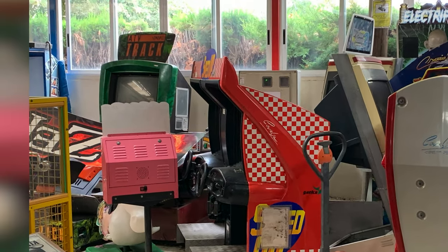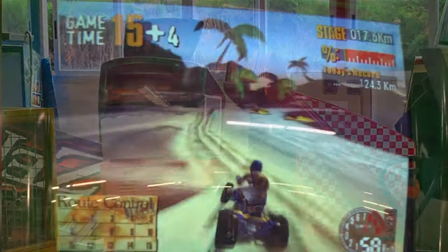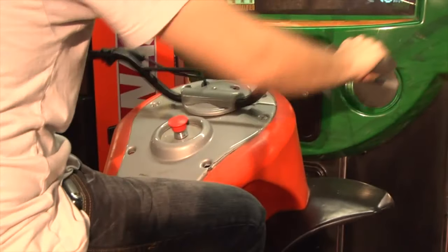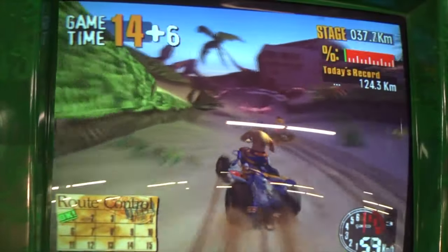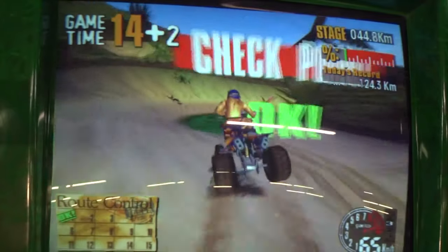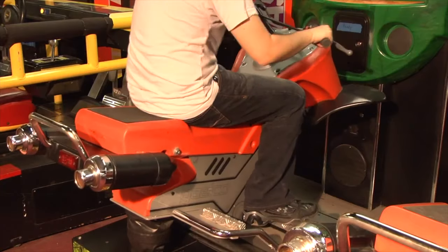The other cabinet you can see at the back on the left is called ATV Track, which was also made by Gionco. Although it doesn't seem quite as exciting as Speed Up, it's your typical arcade simulator style game. It does seem kind of cool though — you actually get to sit on a real ATV that bounces along as you play. Once again, it's such a shame that I never got to give it a go.